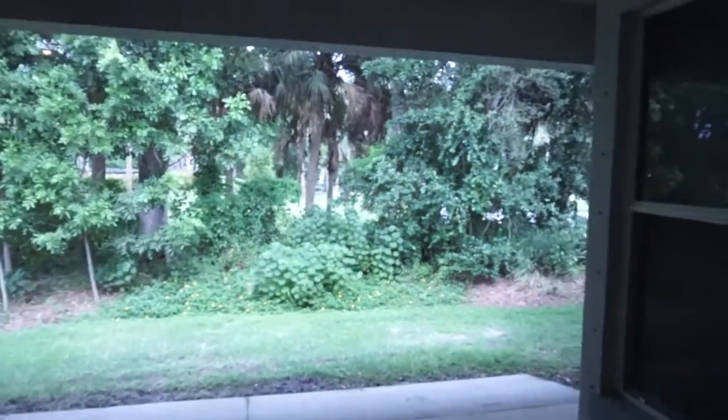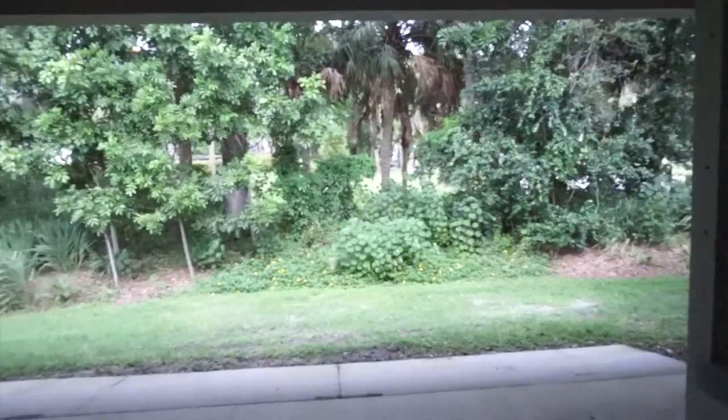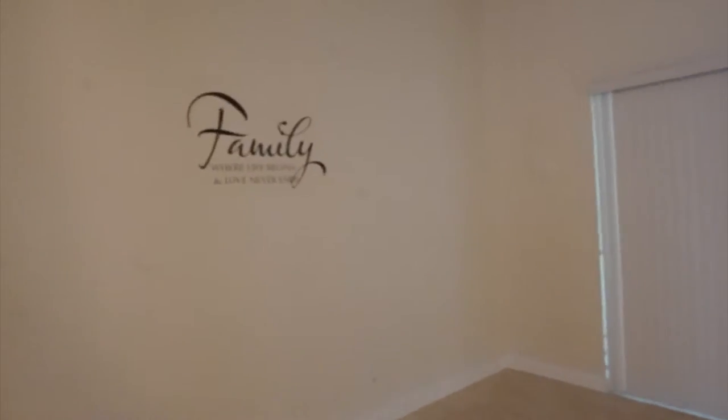This is our little outside area. You know how much I need my outdoors. And there's our hurricane shutters because we live in Florida. Here's our living room — probably where we'll put the TV and the couch and stuff. They actually left this little decal on here, but I don't mind it very much.